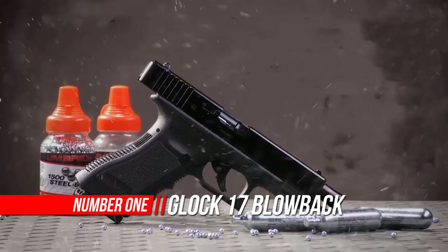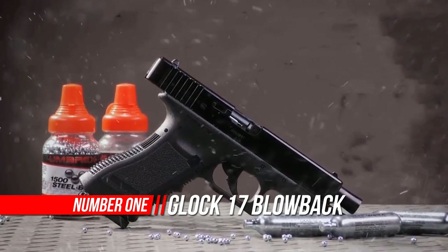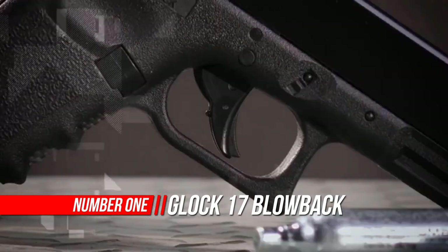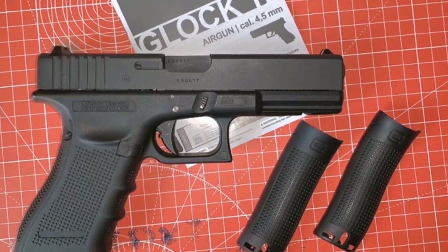Number 1: Glock 17 Blowback Caliber BB Gun Air Pistol. The Glock G17 Gen 4 CO2 Blowback Air Pistol brings all the features you want in an air pistol to one of the most recognizable platforms on earth.